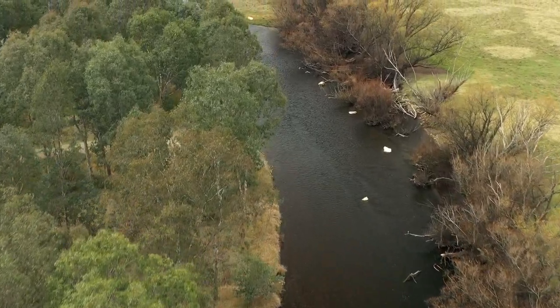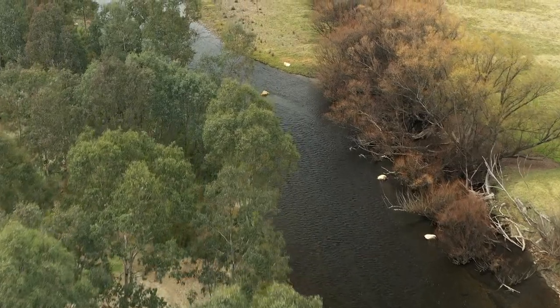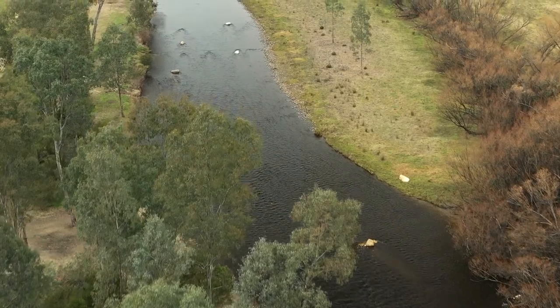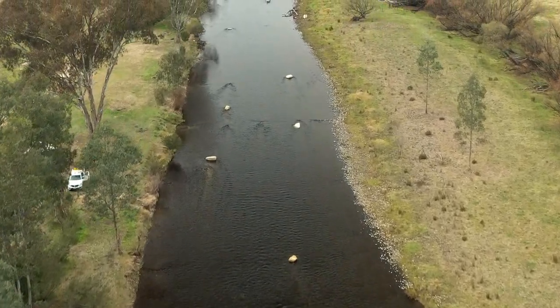The North East Catchment Management Authority, with support from the Department of Environment, Land, Water and Planning, Murray-Darling Basin Authority, Golden Murray Water and the Australian Trout Foundation, chose this area because it's a very popular recreation area and was lacking in habitat diversity.